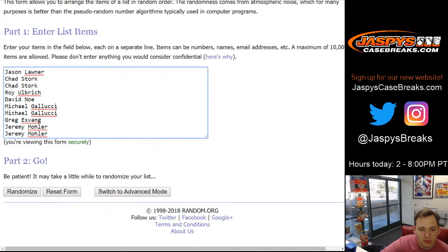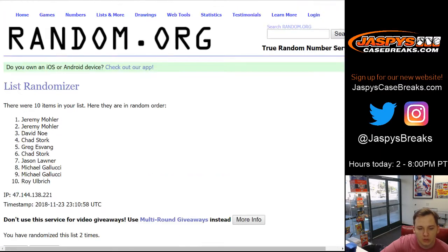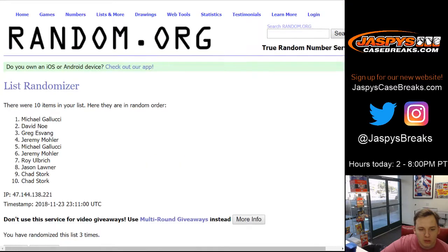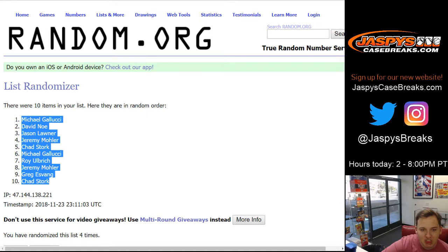We're going to do the names first. There's one, two, three, and four. Michael G. up top, Chad at the bottom.